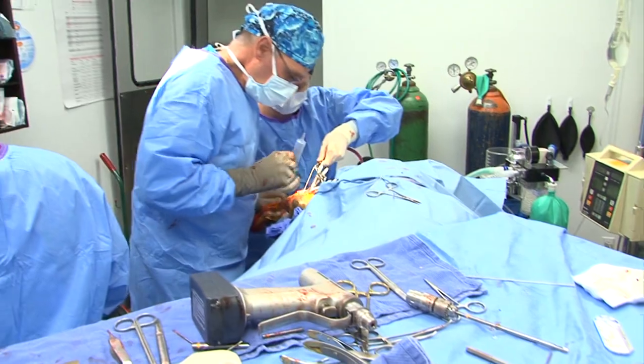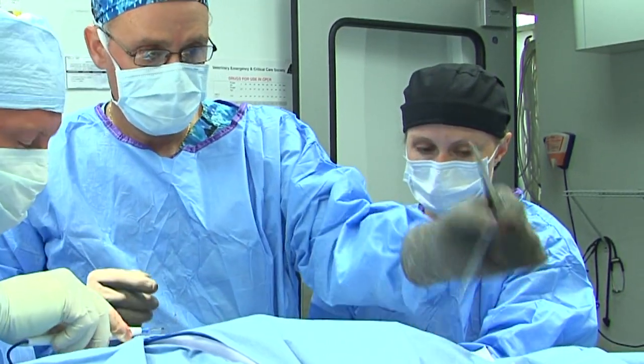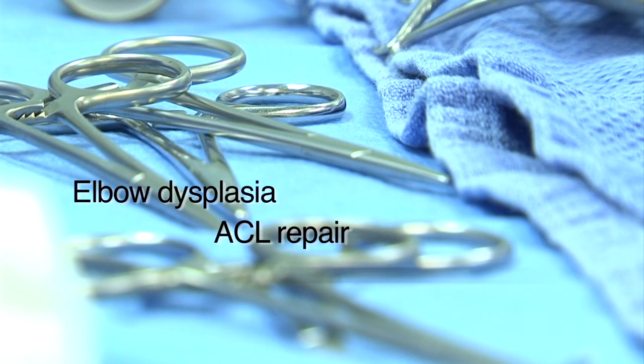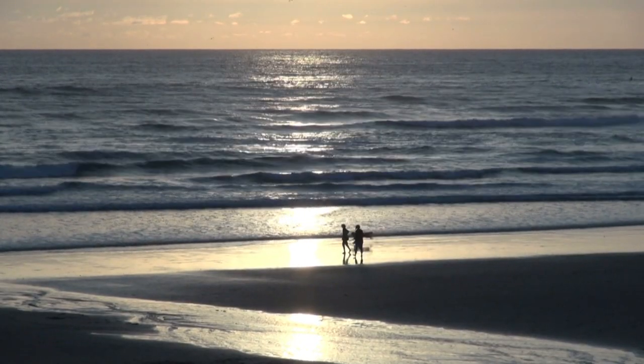Today's veterinary treatments, particularly in orthopedic surgery, are as sophisticated as those available to human patients. Advanced surgical options for just about any joint condition help keep our dogs more comfortable and agile throughout their lives.